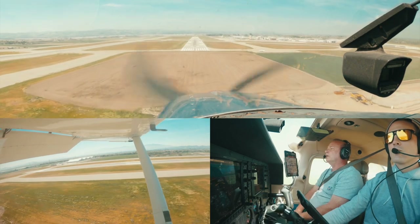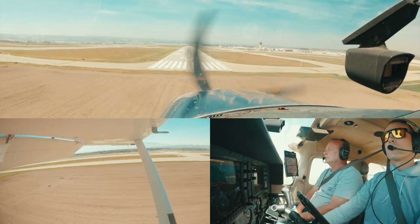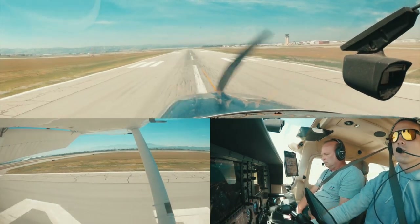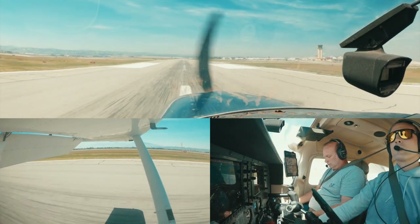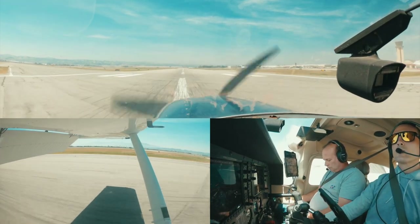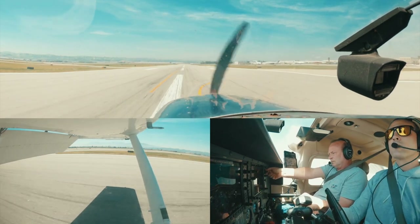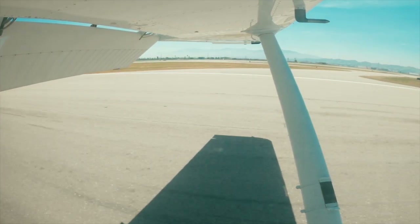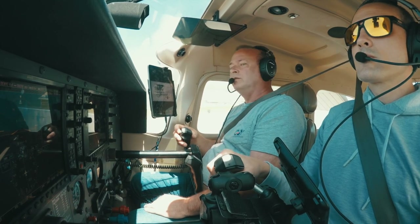Wind sock is right. Want to make Kilo? Yeah, we'll make Kilo. Ground, 62 Papa — contact Ground 121.6, good day. Point 6, clearing, thank you. 62 Papa, clear at Kilo off 26R, going to the transient ramp.